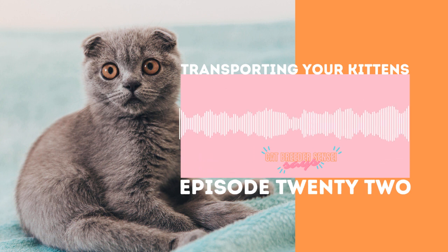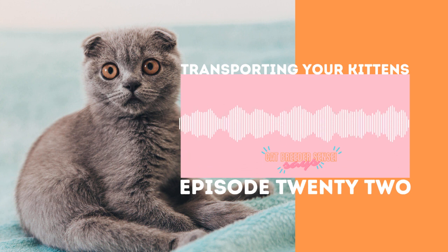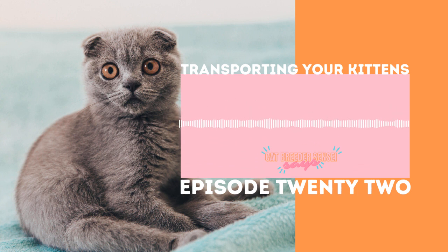We're going to be talking about the different options that you have for transporting your kittens. So that is when the kitten is ready to go home, it's ready to travel, whether that be when it's 12 weeks old, 14 weeks old, or 16 weeks old, whatever your policy is in your cattery, when the kitten is ready to travel, you definitely have multiple options on how to get the kitten into its new home.